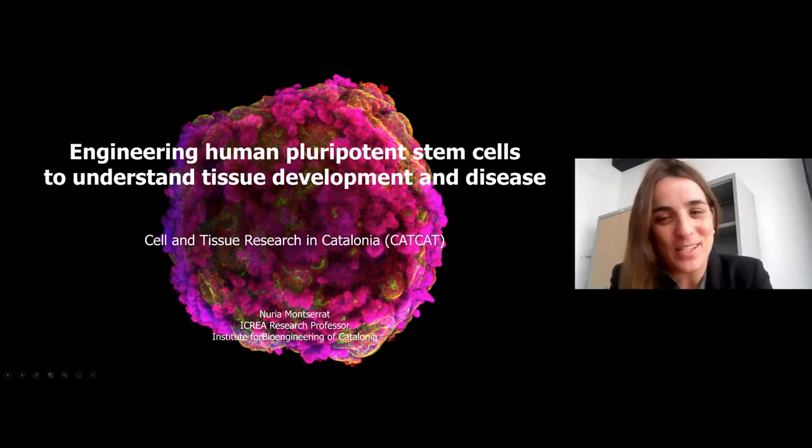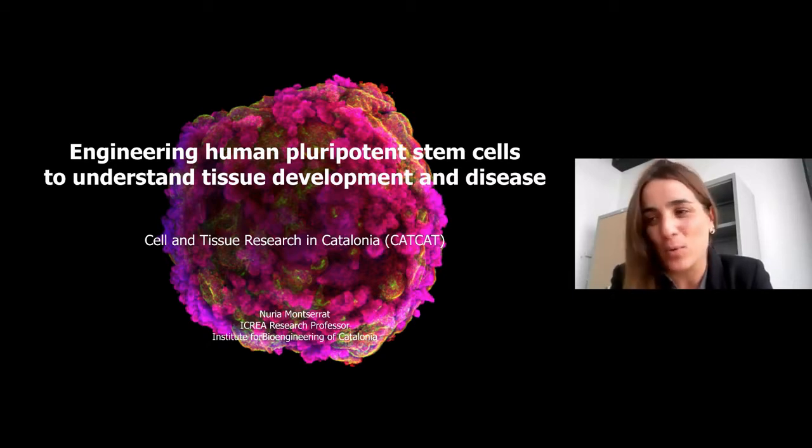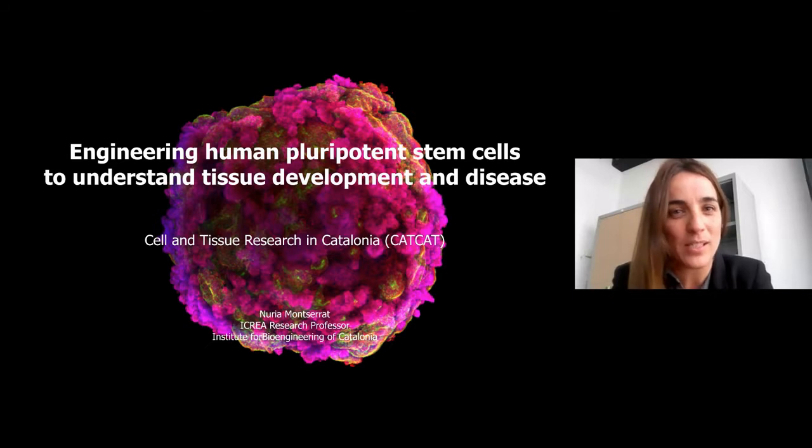Thank you for the invitation. I work at IBEC, at the Institute for Bioengineering of Catalonia, and I have established my group almost five years ago. My work mainly relies on the use of pluripotent stem cells. In the lab, we are exploiting these cell sources to understand first steps of tissue development, and also with the aim to develop platforms for modeling human disease.